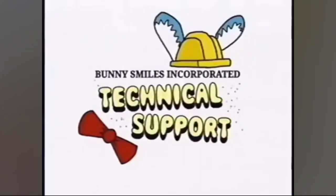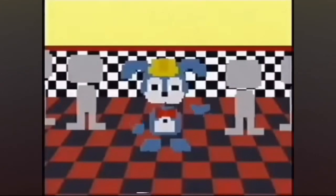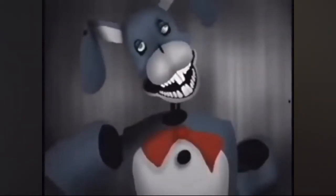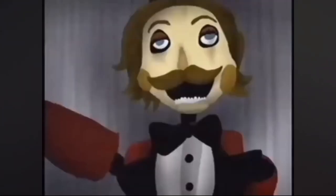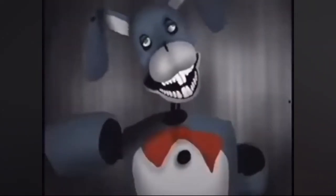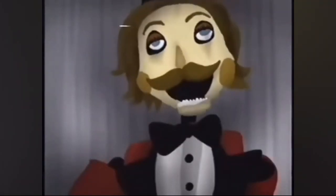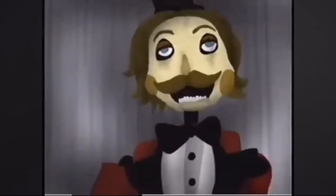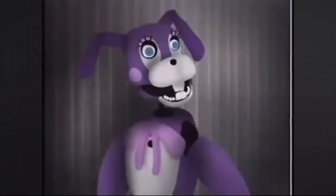On screen: 'Hi, Bunny Smiles Incorporated technical support. You have applied to a job in technical support and maintenance.' It's like FNAF 6. There's a fun experience for Bon's Burgers — and that looks like the FNAF 1 thing, like a Chuck E. Cheese animatronic. How are these animatronics made for children? That bunny looks disturbing. I guess Chuck E. Cheese has creepy looking animatronics so I suppose it makes sense.